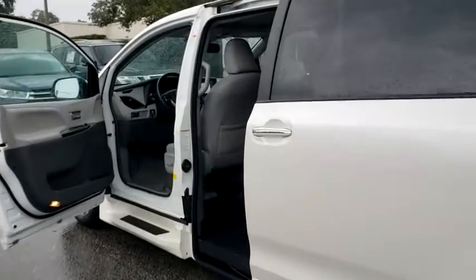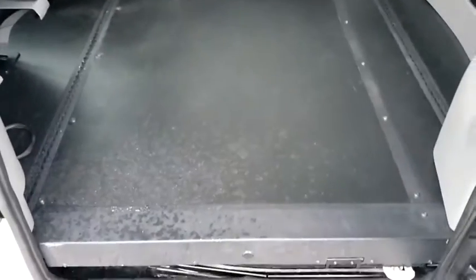Lane departure warning, Bluetooth, leather-wrapped steering wheel, power steering, adjustable steering wheel, four-wheel disc brakes, keyless start, auto-dimming rear-view mirror, hard disc drive media storage, aluminum wheels.